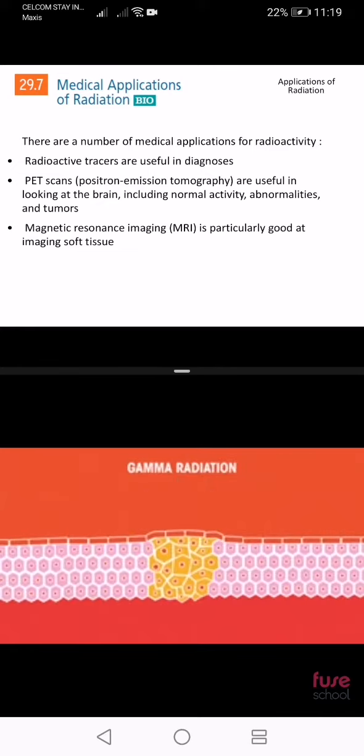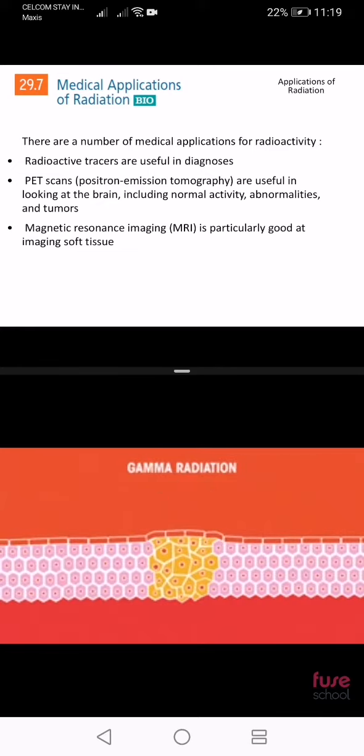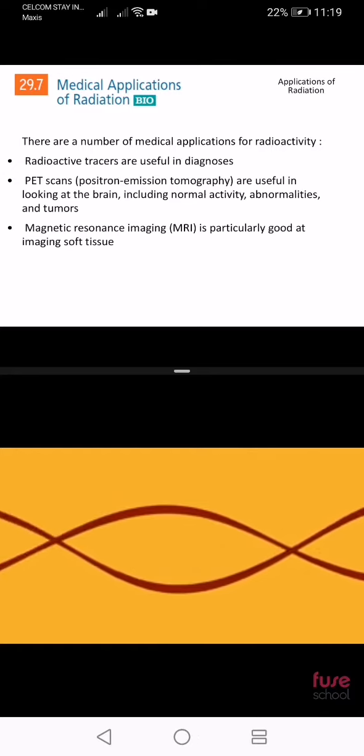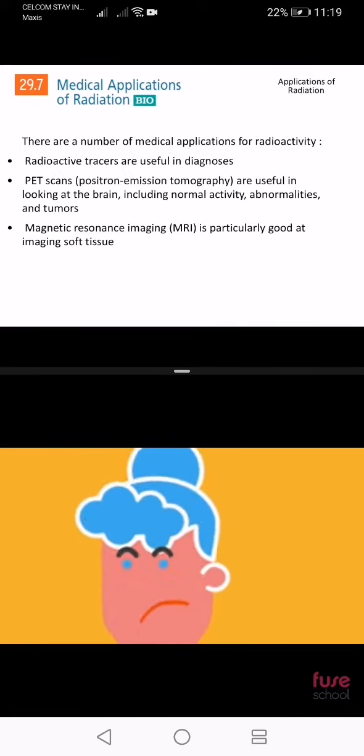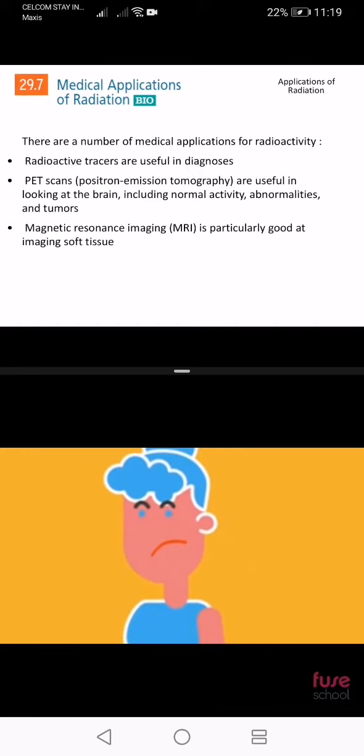Gamma radiation can be used in radiotherapy for the treatment of cancer. Gamma radiation is directed at the area of the body affected by cancer. At high doses, radiation kills cancer cells or slows down their growth by damaging their DNA. These dead cancer cells are broken down and removed by the body. Radiotherapy doesn't work straight away — the cancer cells can take up to a few months to die and be removed by the body.